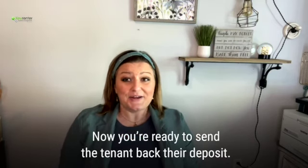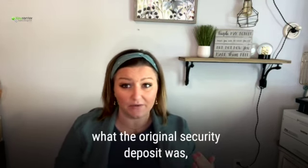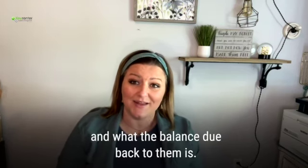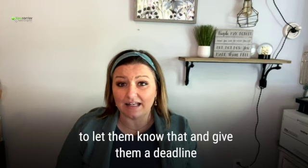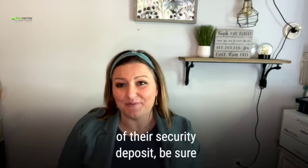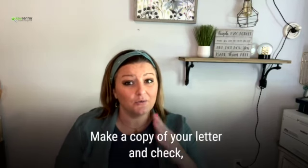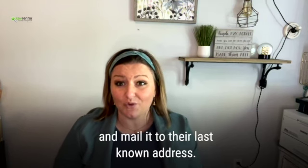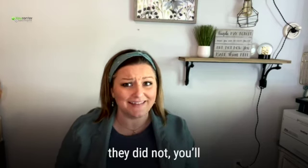Now you're ready to send the tenant back their deposit. Write up a letter that outlines what their original security deposit was, what deductions were made from it, and what the balance due back to them is. If their balance is negative, make sure to let them know and give them a deadline on when that payment is due. If they are getting a refund, include the check with your letter, and make a copy of both the letter and the check that you're sending them.